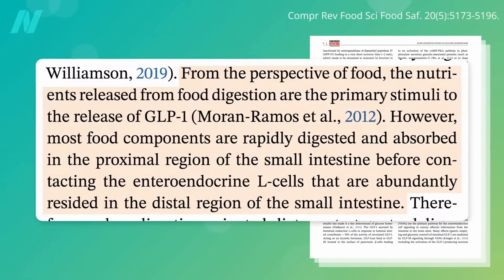But our natural GLP-1 satiety mechanism fails because most food components are rapidly digested and absorbed at the beginning of our small intestine and don't make it down to the end of the small intestine where our GLP-1-secreting cells are concentrated. Why would our body design an appetite regulation system based on calories ending up in our colon when most calories get absorbed way before that, no matter how much we eat?